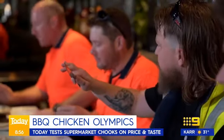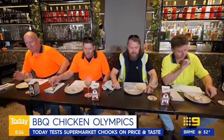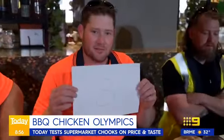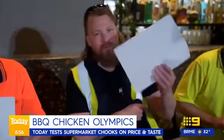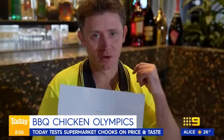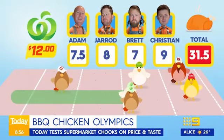It's in the mid-range. Upper mid-range. I'll give it a seven and a half. Just couldn't quite make the top. It's an eight. It's no 11.5. That is a seven for me. I was pretty impressed, I'll give it a nine. Our Woolies chook — 31.5.